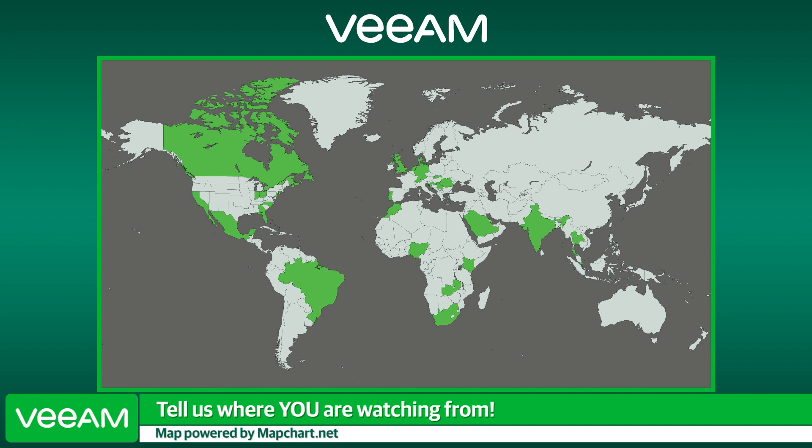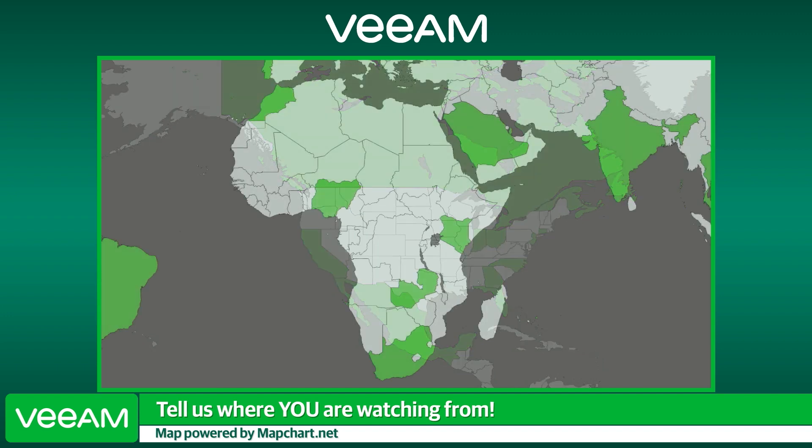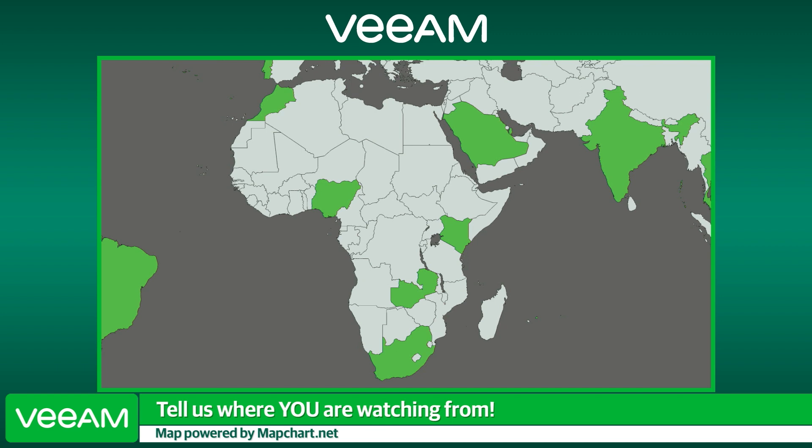We have South Africa, Czech Republic, Northern California, Switzerland, Singapore, Germany — Guten Tag. We've got a lot of people joining from all over the world today, and that's always really exciting. Thank you so much for joining us today. Are we ready to jump into the second demo? Absolutely, let's do it.